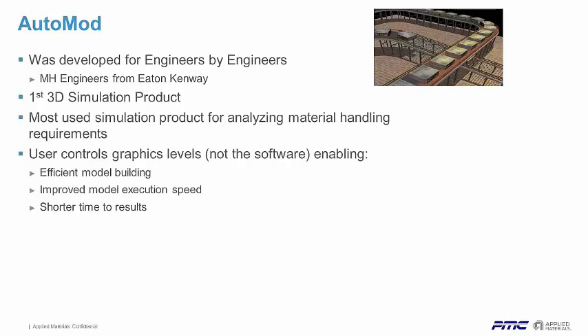AutoMOD is one of the most used simulation products for analyzing material handling requirements. A lot of the material handling companies, systems integrators, and design houses use AutoMOD because of the power it provides in their analytics. As a user, you control the level of graphics. Lots of products today let you build models that look really nice and slick, but that level of graphical detail is going to come back to bite you if you have a large model and need to do analysis. We let you control the level of detail.